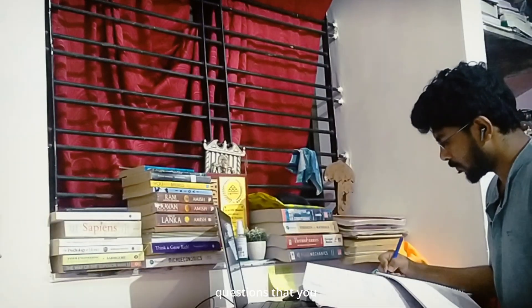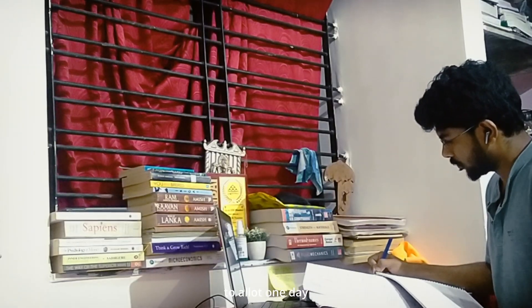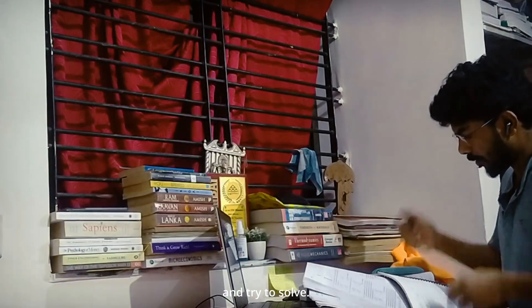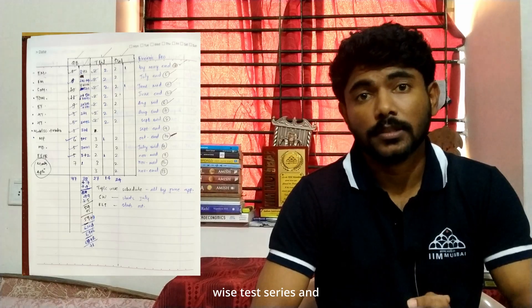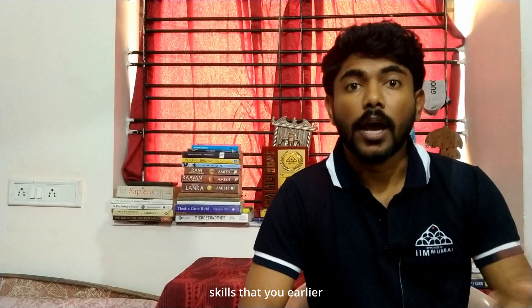Once you are done with a specific subject — for example, if you finished engineering mechanics in about 10 days — on the 11th day try to solve all the numerical questions you could not solve or made mistakes in. After completion of each subject, allot one day to that subject for solving those marked questions. When you have finished a few subjects — say two or three — pick up topic-wise or subject-wise test series for the previous subjects and also solve the questions you could not solve earlier. This will help you regain the conceptual and numerical solving skills you developed and prevent you from losing them as time passes.